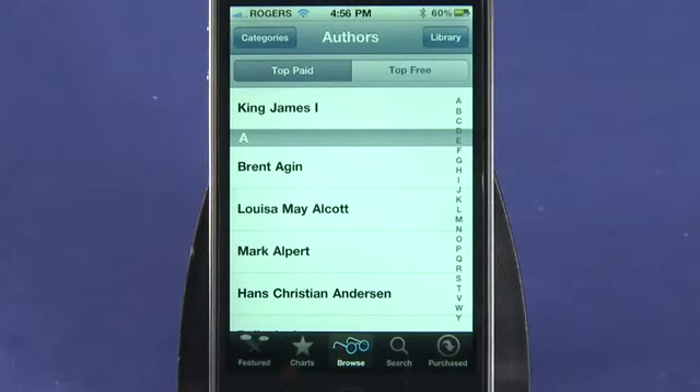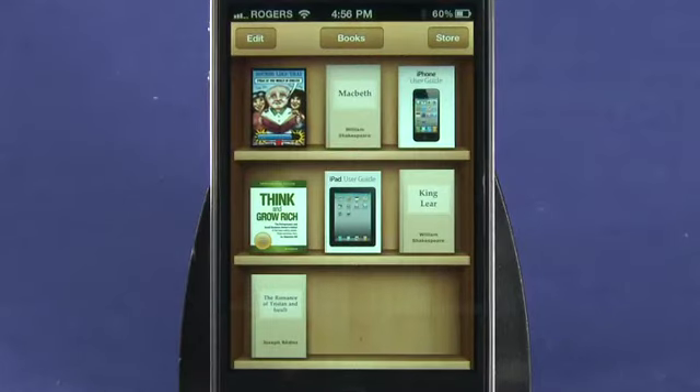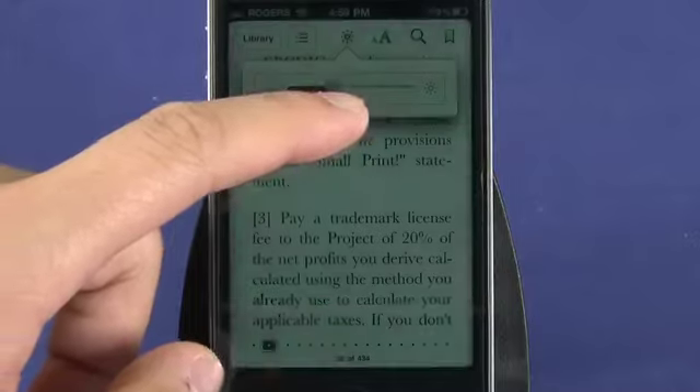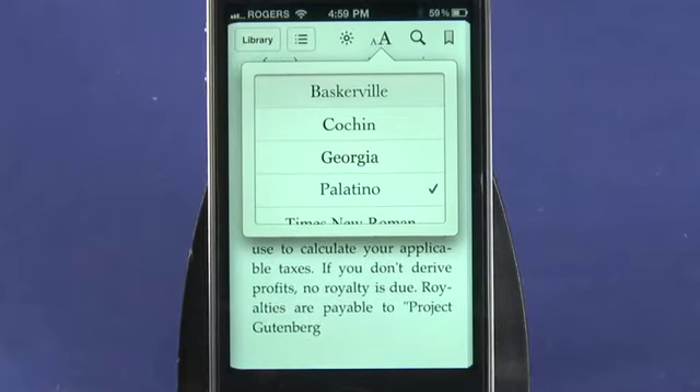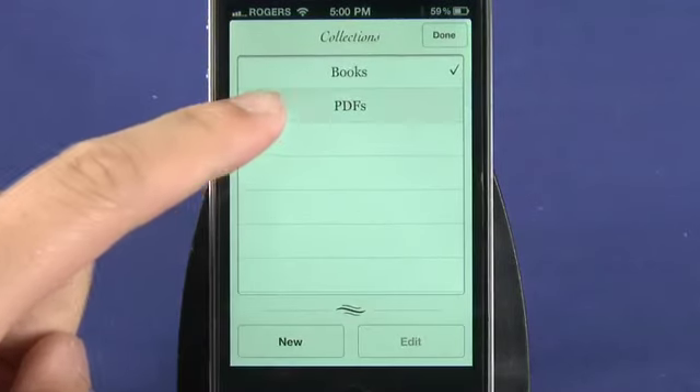For paid books, a Get Sample feature is available and you can read a bit of the book to see if it really fits your taste. You can adjust your brightness, font type, and font size so it's perfect for your liking. Apart from the books themselves, you can change the settings for PDFs, allowing you to view them right on your iPhone without installing any other PDF readers.